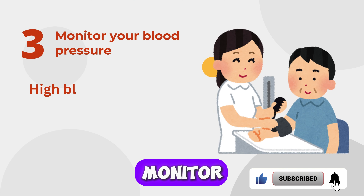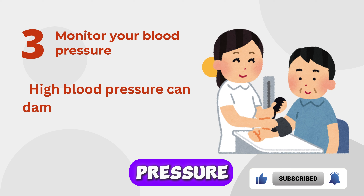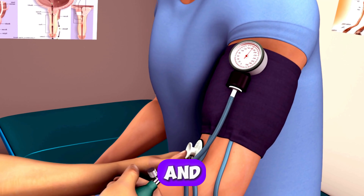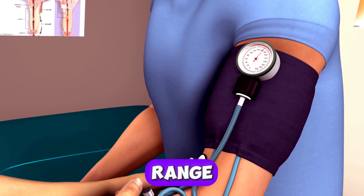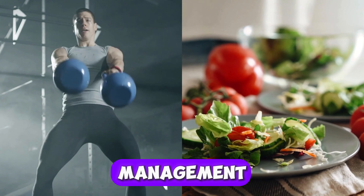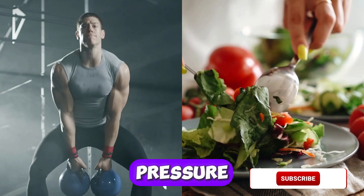Three: Monitor Your Blood Pressure. High blood pressure can damage your kidneys over time. Regularly monitoring your blood pressure and maintaining it within a healthy range is crucial. Exercise, a balanced diet, and stress management can help keep your blood pressure in check.